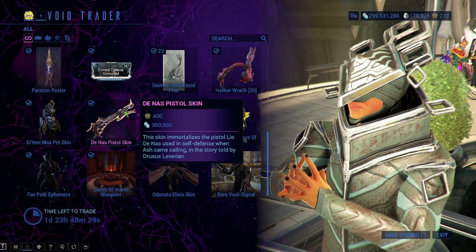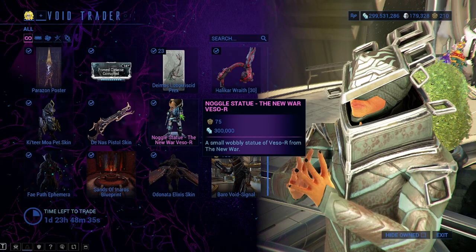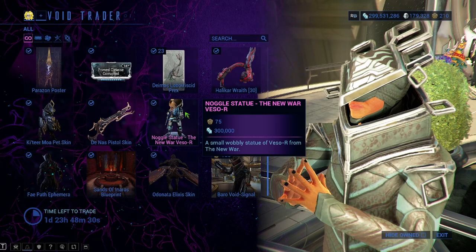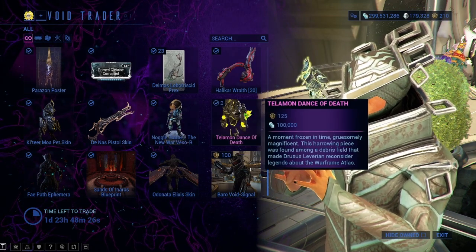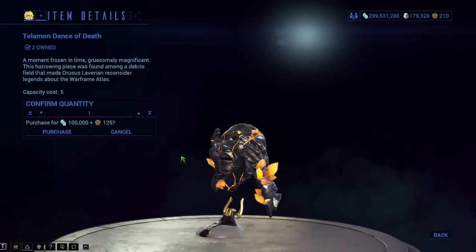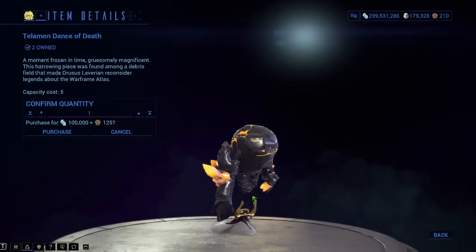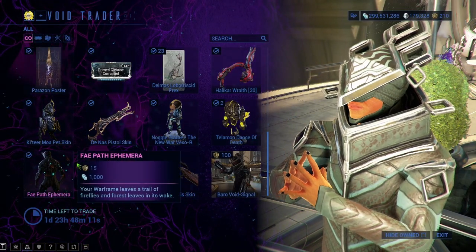We have the Dinas Pistol Skin — 400 ducats and 300,000 credits. The Nagel Statue for the Nora's Mix Vol. R — 75 ducats and 300,000 credits. The Telamon Dance of Death — 125 ducats and 100,000 credits. You can see it right here, it's like a sculpture statue kind of thing, looks pretty cool, makes a nice decoration for your ship. If you have the extra ducats — and we have the Thaypath Ephemera as per usual.